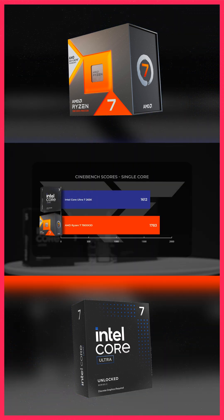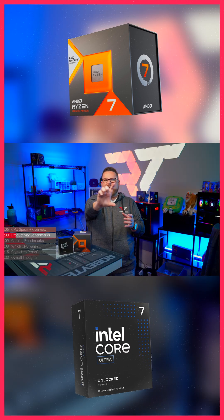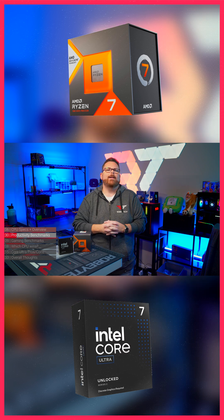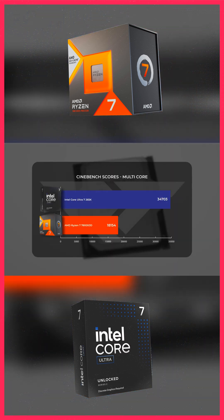Starting with Cinebench, single-core performance was far stronger on the 7800X3D than the 265K. But the 265K fires back in multi-core, with a 91% lead over the 7800X3D — a solid dig.